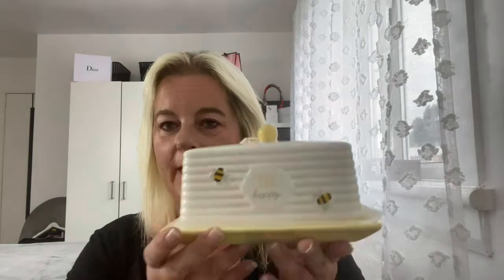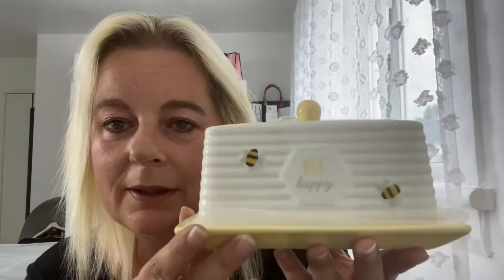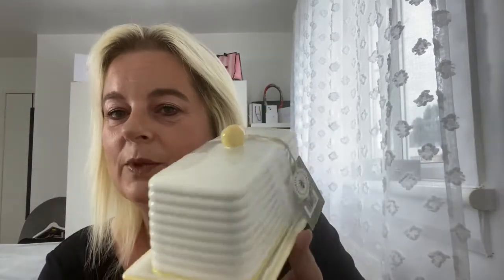Staying with that theme, I picked up the butter dish — how adorable! And that one was £3.99.